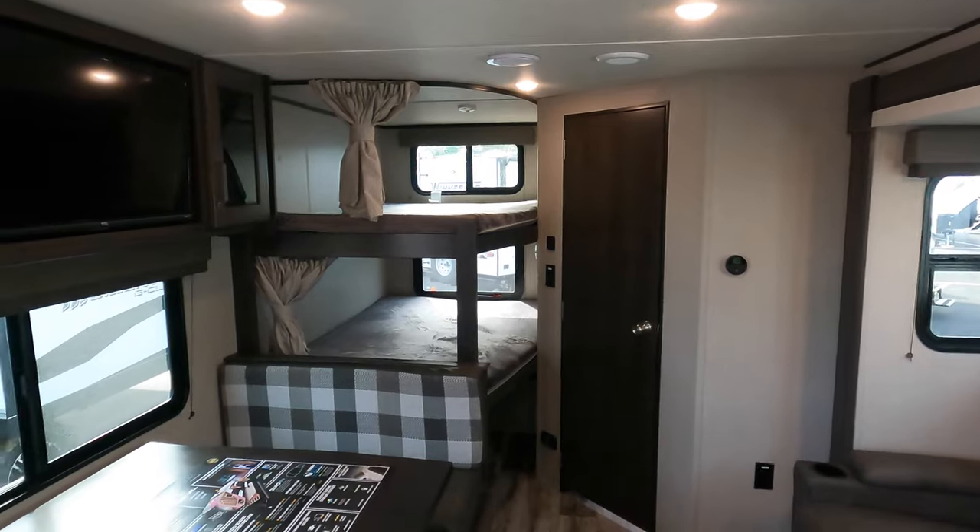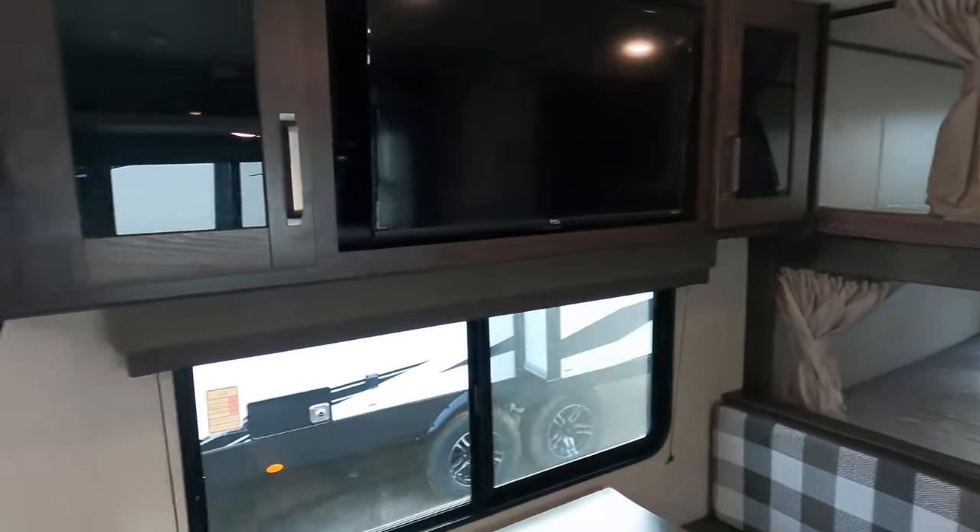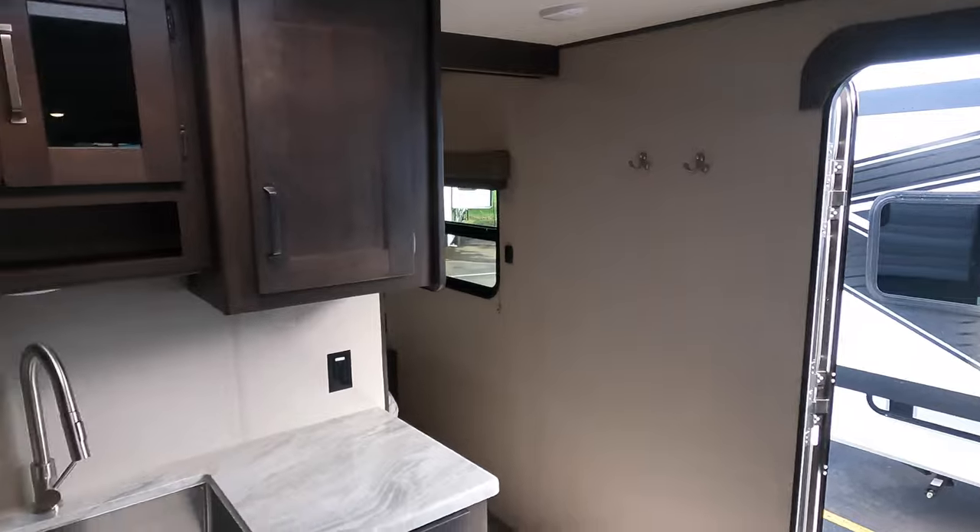The Grand Design Transcend 261BH, 2022 model year. My name is Michael with Bullion RV. We have hundreds of campers in stock — this is a great one. If you have questions about this or any others, call me, text me, I'm here to help: 218-740-4968. Thank you so much for taking the time. If you're thinking RV, you think of me — Michael Koski, Bullion RV. Have a good day.